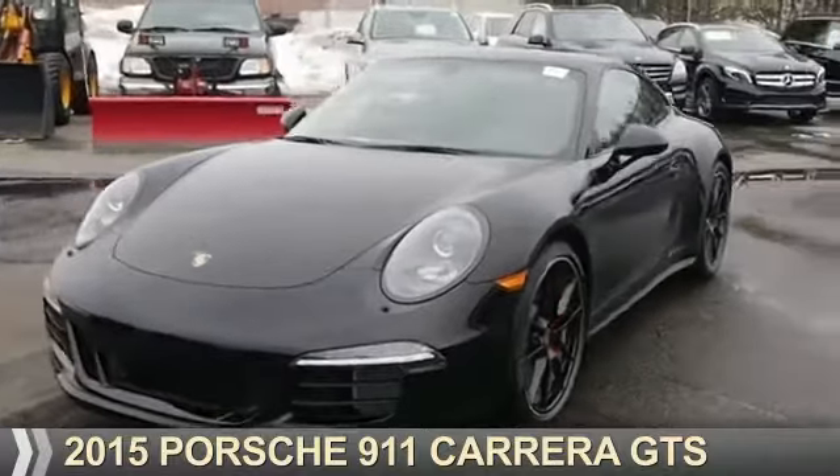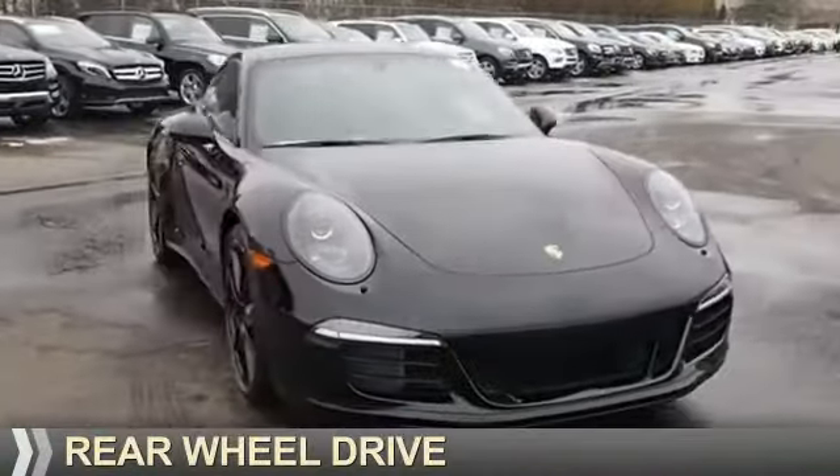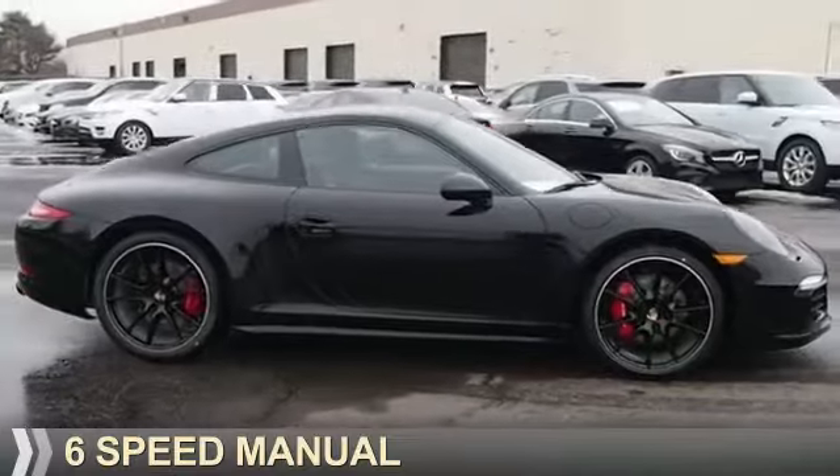Presenting the 2015 Porsche 911. It's powered by rear-wheel drive, a 3.8 liter, six-cylinder engine, and a six-speed manual transmission.